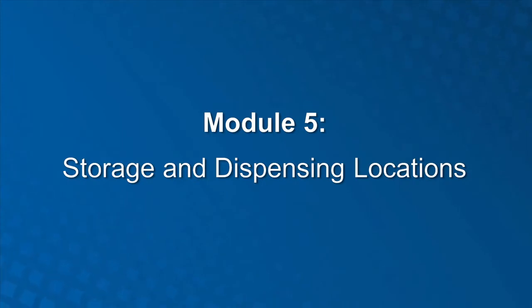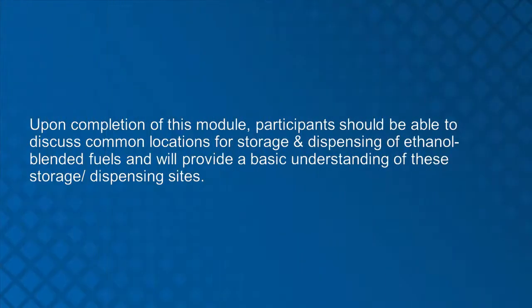Module 5: Storage and Dispensing Locations. Upon completion of Module 5, participants should be able to discuss common locations for storage and dispensing of ethanol blended fuels and will have a basic understanding of these sites.